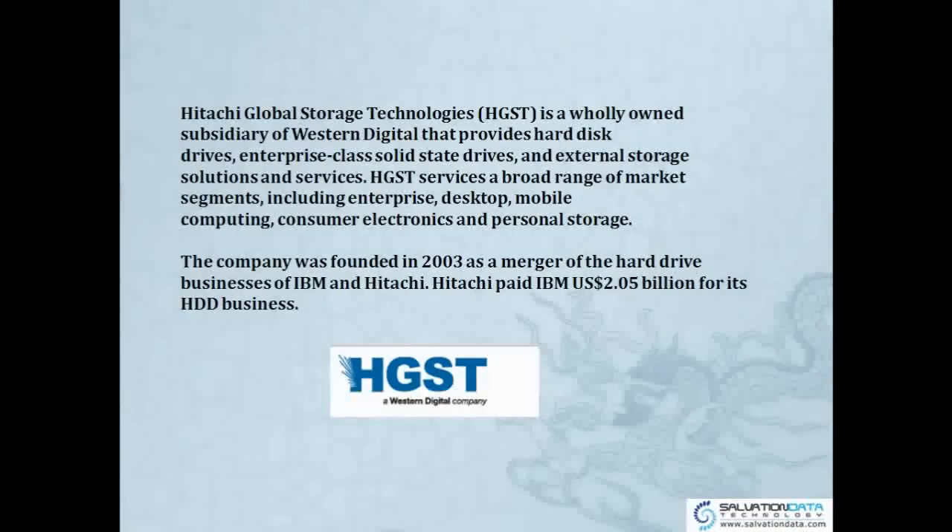So Hitachi Hard Drive — the full name is Hitachi Global Storage Technologies, HGST. It is a wholly owned subsidiary of Western Digital that provides hard disk drives, enterprise class solid state drives, and external storage solutions and services.